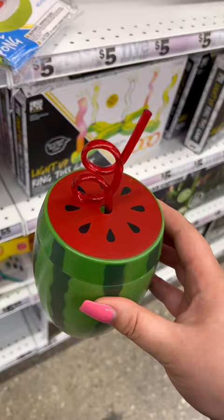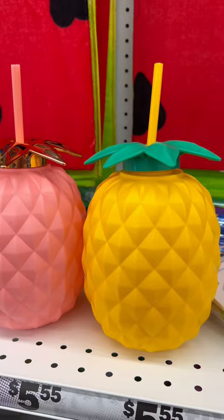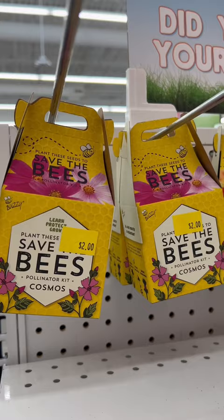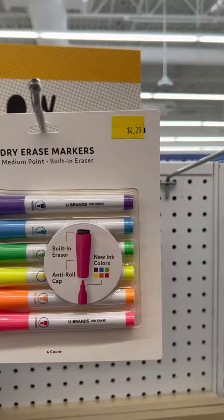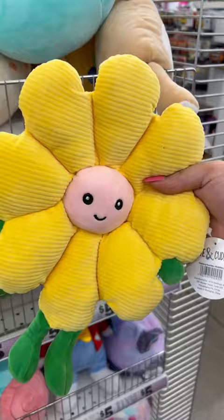They had summer-themed cups out that were so cute. They also had these Save the Bees kits — these are seeds that you can plant. For organization, they had a lot of boards to choose from with markers to go with them. This one's definitely my favorite with the mushrooms.